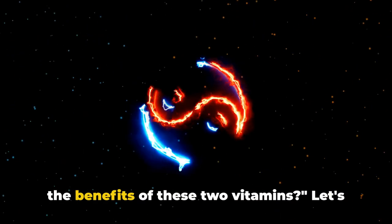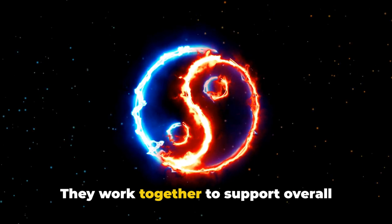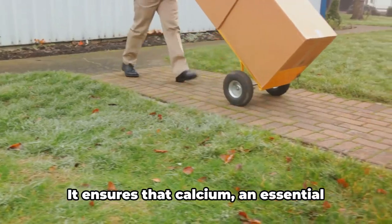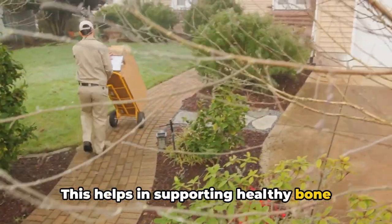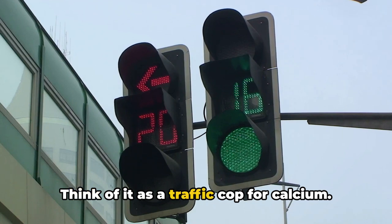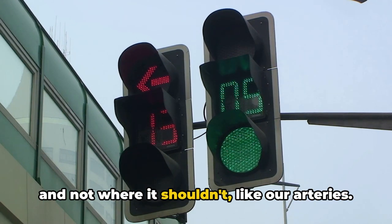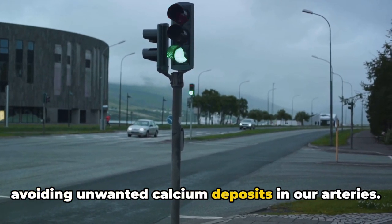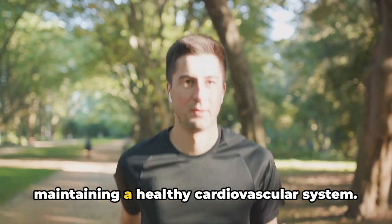Now you may wonder what exactly are the benefits of these two vitamins. Vitamin D3 acts like a transportation officer, ensuring calcium is transported right to our bones, supporting healthy bone density and significantly reducing the risk of osteoporosis. Vitamin K2, the traffic cop for calcium, regulates calcium metabolism — ensuring it goes where it needs to, like our bones, and not where it shouldn't, like our arteries. This key role helps prevent the risk of cardiovascular disease by avoiding unwanted calcium deposits. Therefore, vitamin D3 and K2 are important not only for bone health, but also for maintaining a healthy cardiovascular system.